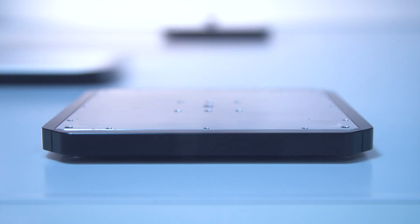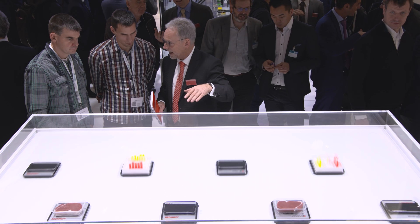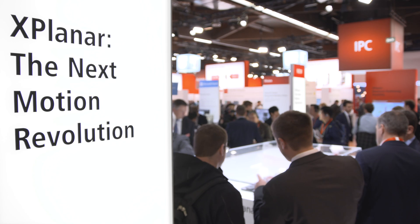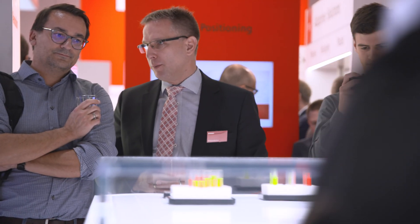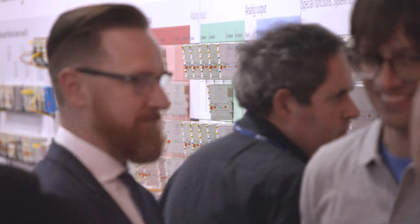The focus will be on innovations such as X-Planar. Beckhoff sets new benchmarks in mechanical engineering with the X-Planar multi-drive system. Free-floating planar movers with 6 degrees of freedom move jerk-free and without contact over planar tiles, arranged in an arbitrary layout at up to 4 milliseconds.